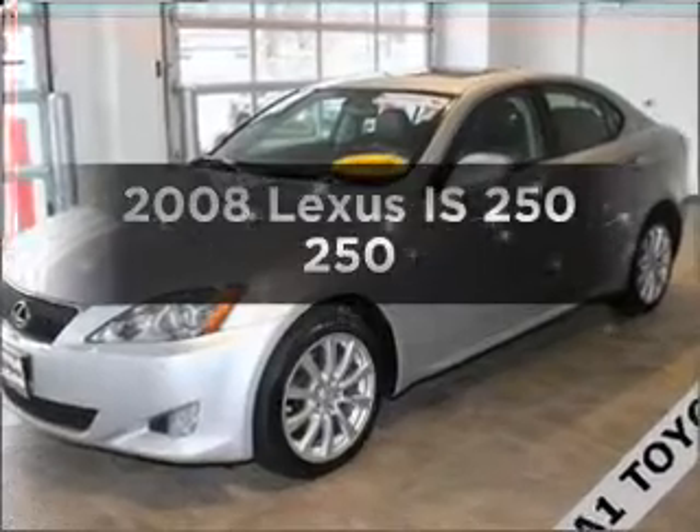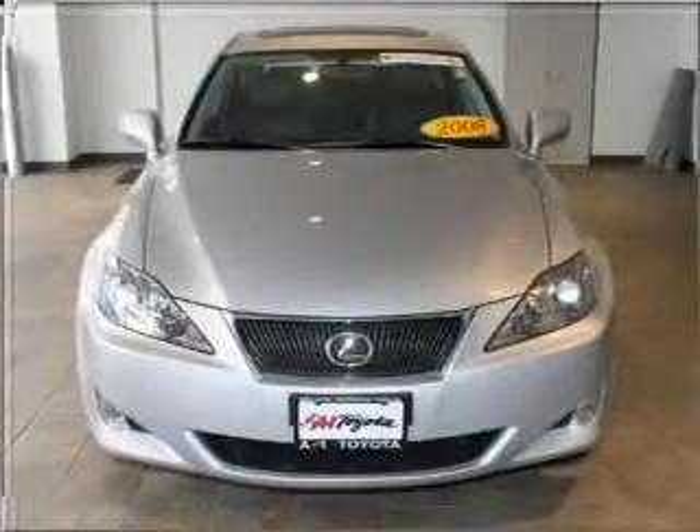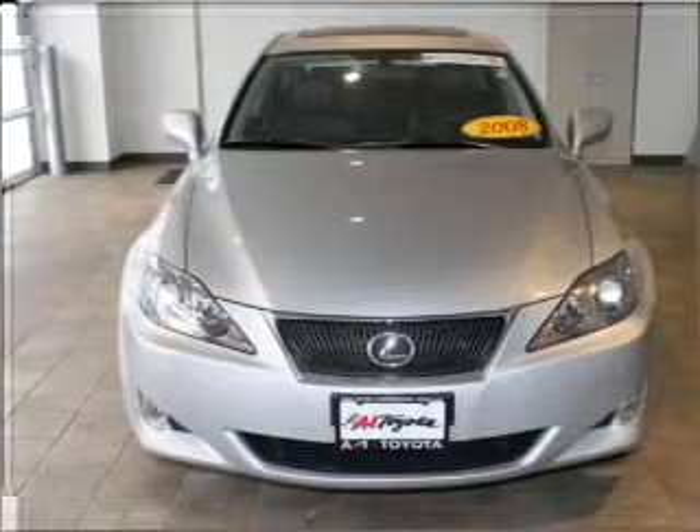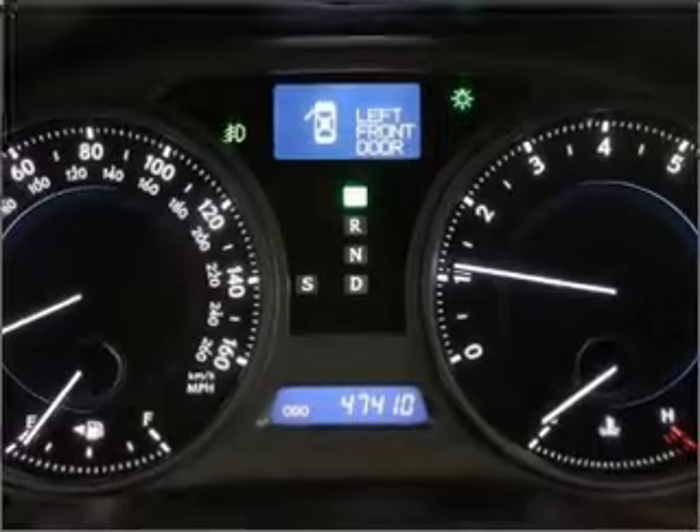Check out this 2008 Lexus IS250. If you're looking for an automobile with great attributes, look no further. With a reliable six-cylinder engine connected to a smooth-shifting six-speed automatic transmission,